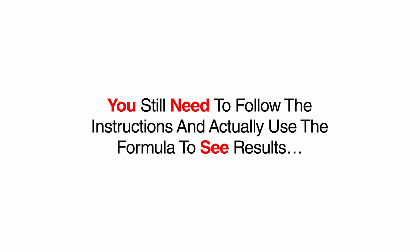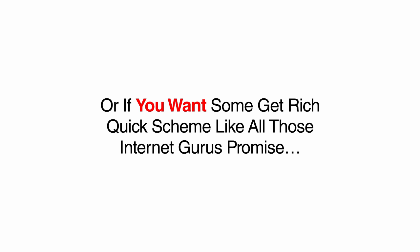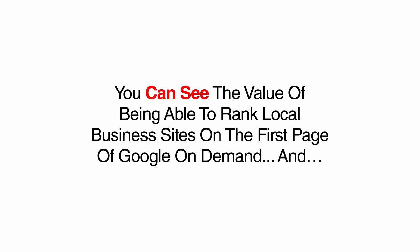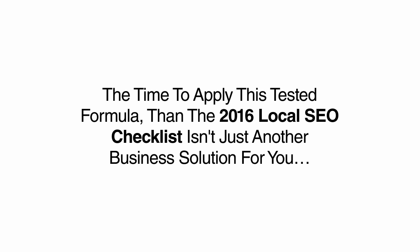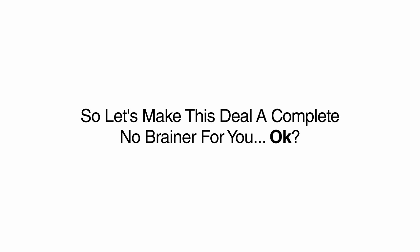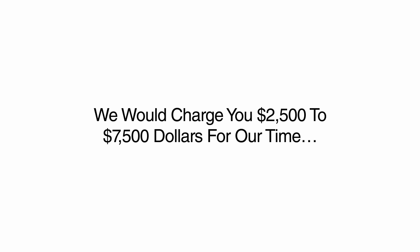You still need to follow the instructions and actually use the formula to see results. So if you are not the type of person who can follow a simple checklist, or if you are looking for a magic SEO button that requires no work, or if you want some get-rich-quick scheme like all those internet gurus promise, then this is probably not for you and you should just leave this page now. However, if you are willing to follow simple, proven instructions and you can see the value of being able to rank local business sites on the first page of Google on demand and you know what having this power will mean to your business and your life, then the 2016 Local SEO Checklist isn't just another business solution — it is the only consulting solution you will ever need.